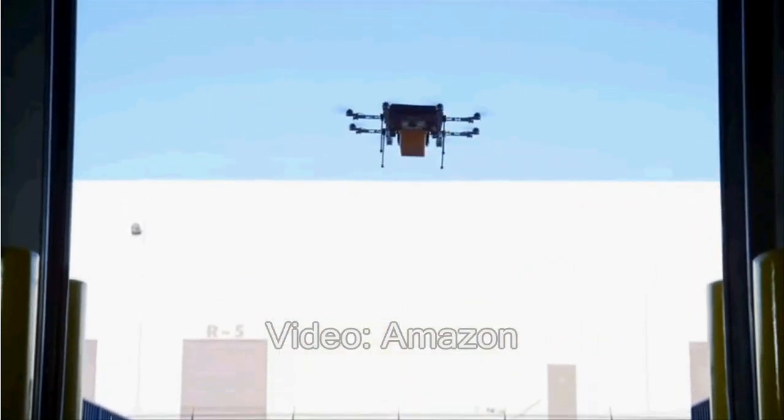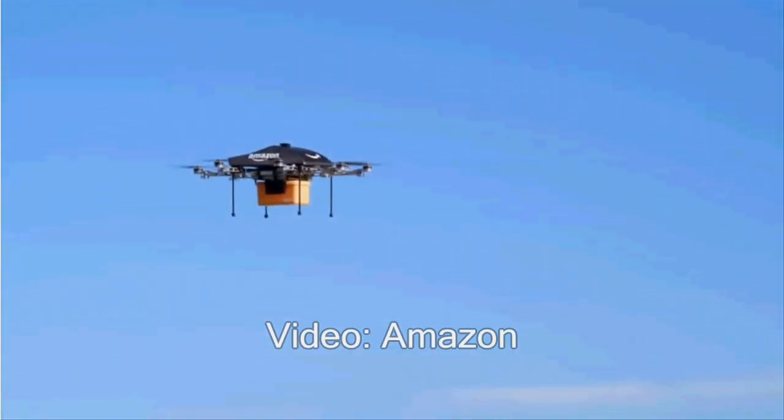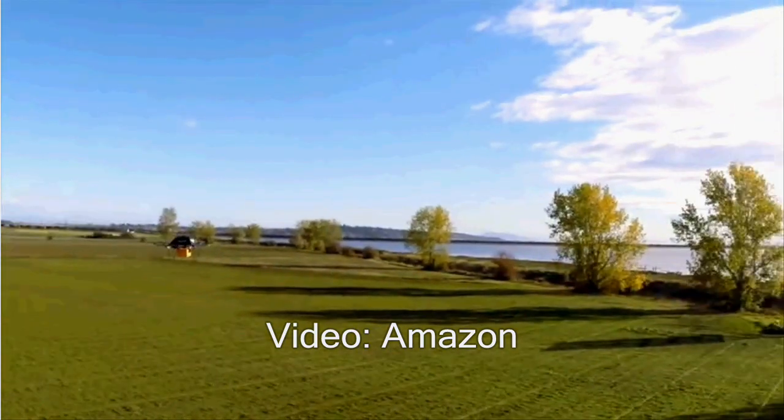These days we're seeing a lot of developments in UAVs, i.e. drones. Various kinds of drones, including drones used for taking aerial photography, are being introduced to the market continuously.